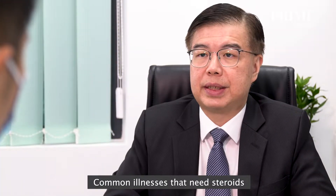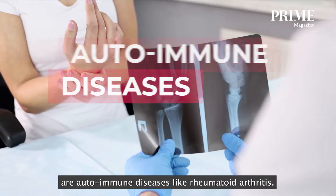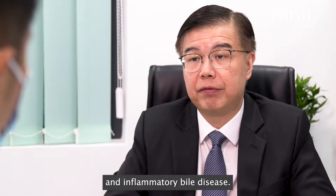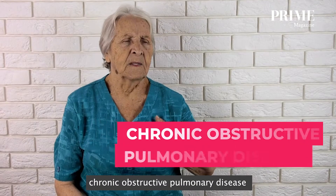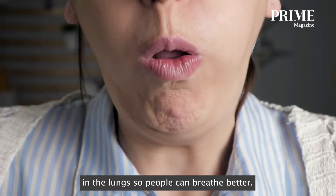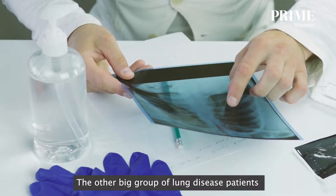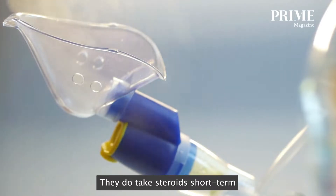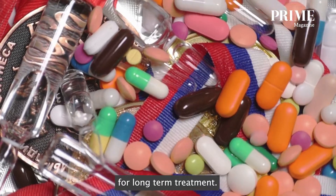Common illnesses that need steroids are autoimmune diseases like rheumatoid arthritis, systemic lupus erythematosus, commonly known as lupus, and inflammatory bowel disease. Chronic lung conditions like chronic obstructive pulmonary disease need steroids to calm the inflammation in the lungs so people can breathe better. People who suffer from asthma also take steroids short-term, or for more severe cases, long-term.